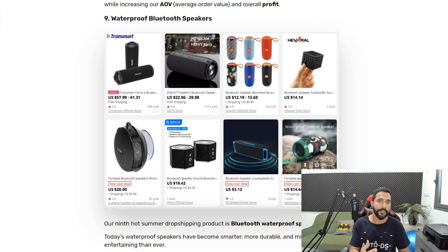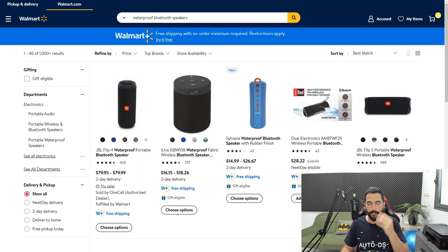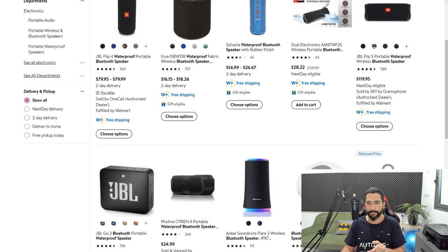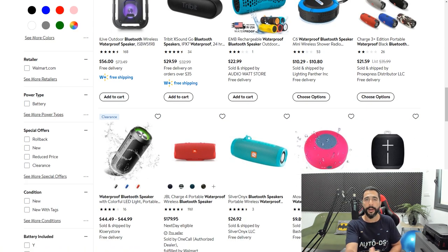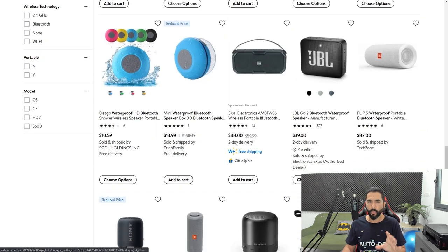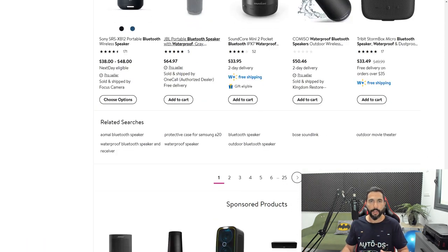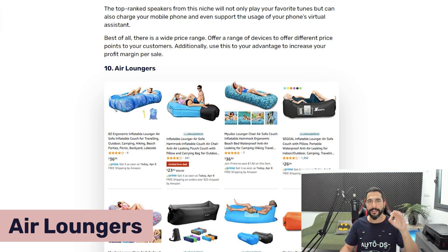The ninth product is waterproof Bluetooth speakers. People have loved Bluetooth speakers for years, new versions constantly come out, and dropshippers have been selling them very well. Using Walmart as a quick example, you can see how many options are available — and that's just one of 25-plus supported suppliers. Avoid big brands like JBL; stick to brands you haven't heard of, and AutoDS will alert you if a product is not allowed to be resold. Add at least 20 waterproof Bluetooth speakers to your stores right after watching this video.